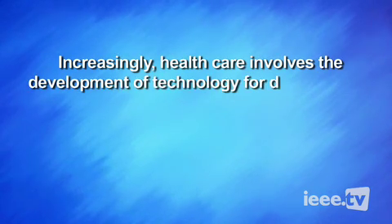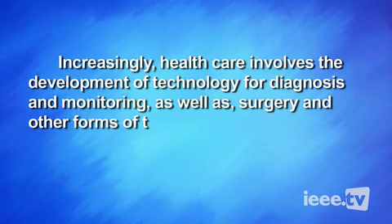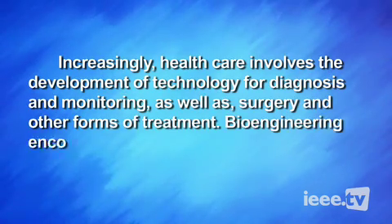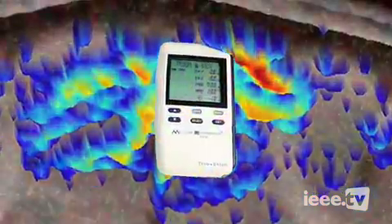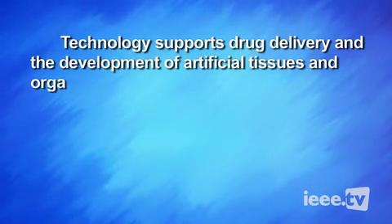Increasingly, health care involves the development of technology for diagnosis and monitoring, as well as surgery and other forms of treatment. Bioengineering encompasses many technologies: imaging, neuromuscular devices, and cardiovascular devices. Technology supports drug delivery and the development of artificial tissues and organs.